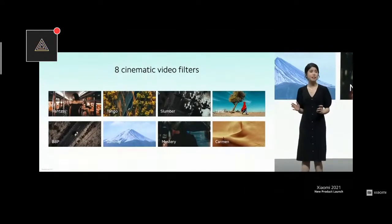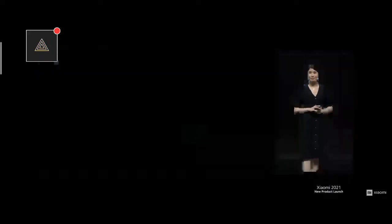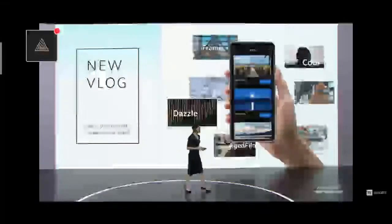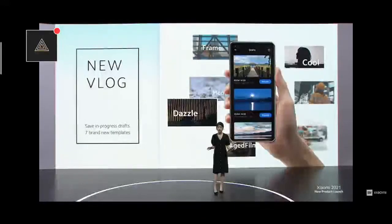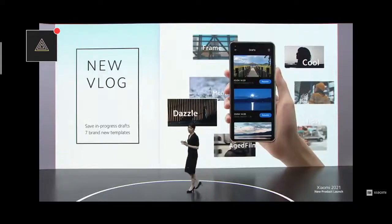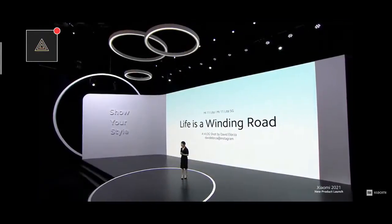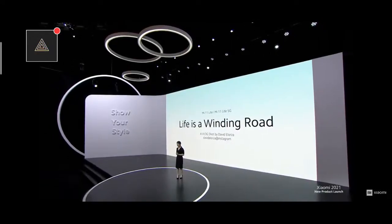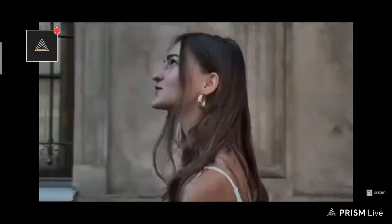To save time on editing, our professionally tuned filters ensure there's a filter for any style. We also included our all-new vlog mode — with this, you can take multiple shots from different times and places and make one awesome video. For me personally, this is perfect for travel bugs. Let's check out this awesome video shot by Mi creator from Argentina, David Alorza.